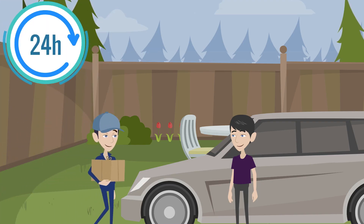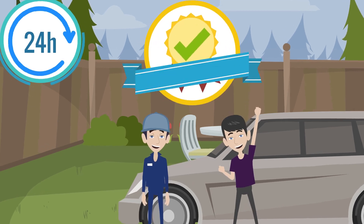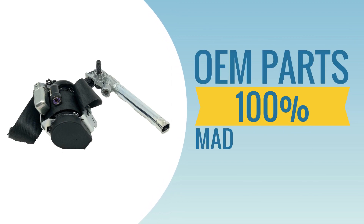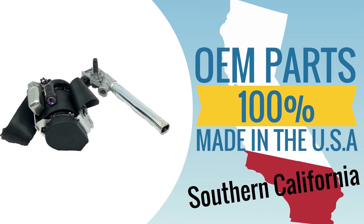With our 24-hour turnaround, you'll get your parts back in no time and have peace of mind with our lifetime warranty. Seatbelt Company uses 100% OEM parts made in the USA on all services offered right here in Southern California.